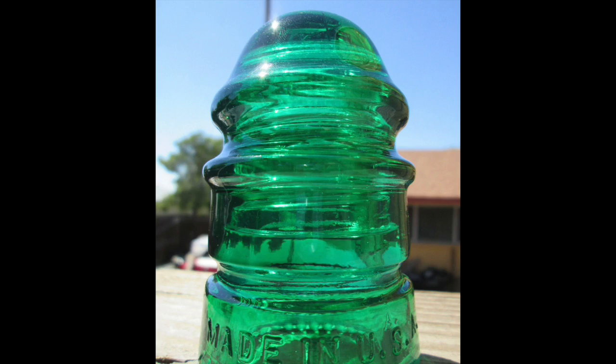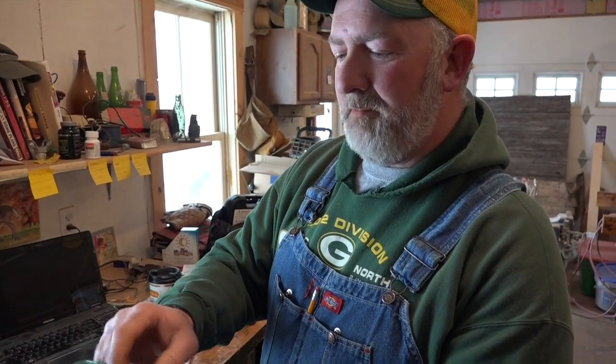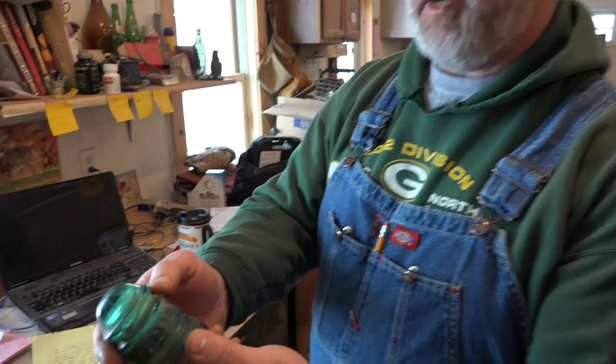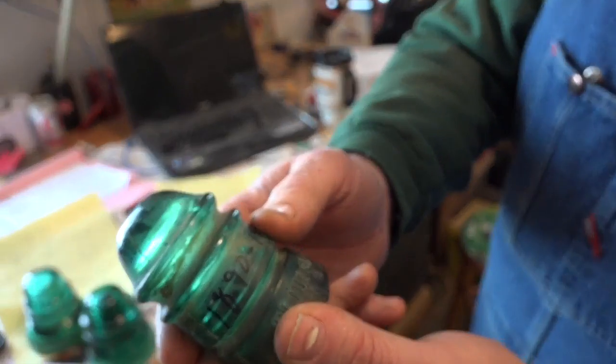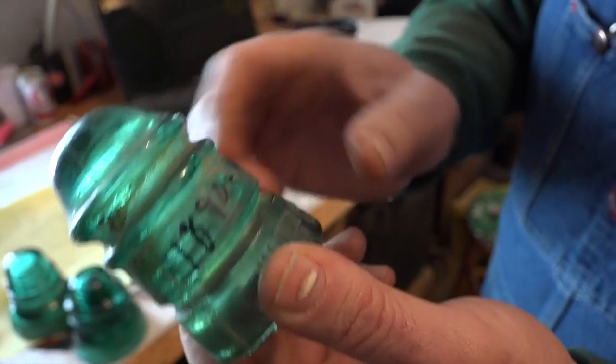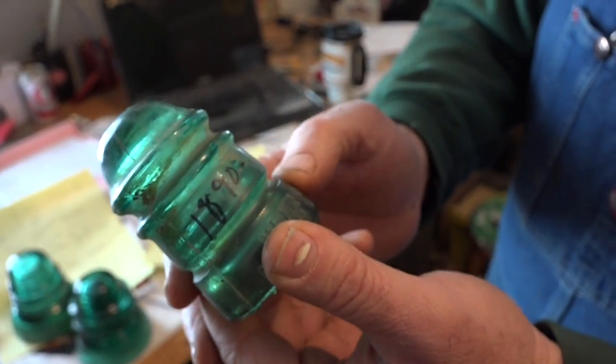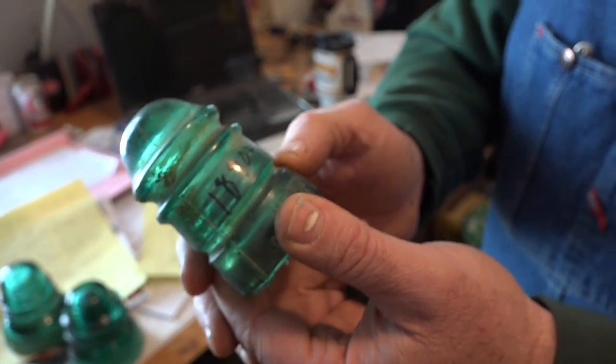This is a neat insulator. It was produced from the 1890s to the 1940s. It's a two-part insulator — around this main big collar on top is where the actual telephone or telegraph wire went around. Then this would be in the yard of the farms, and this secondary groove here was where the drop line went to the house to supply the telephone.